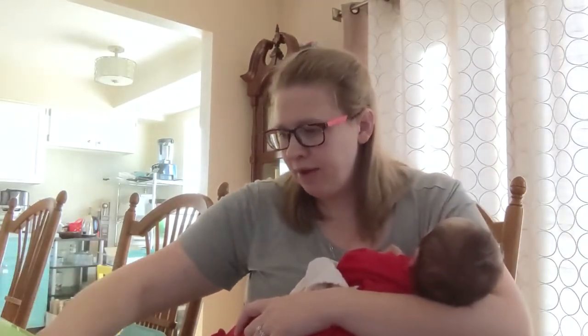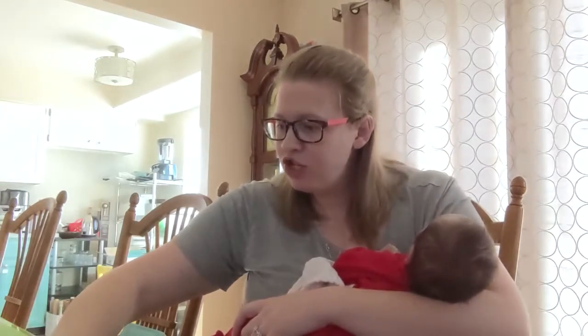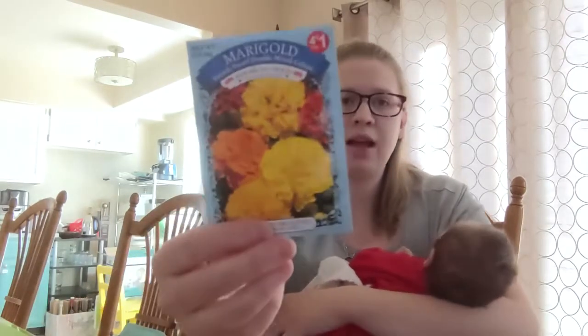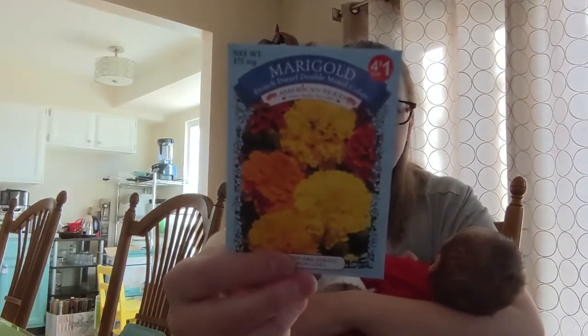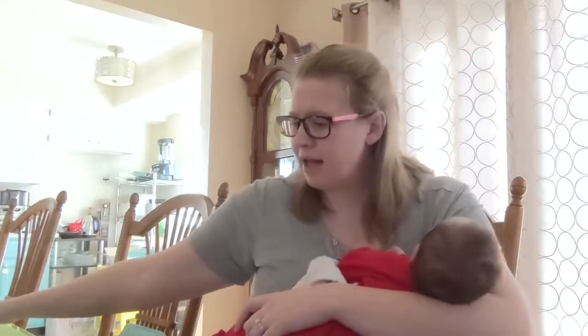I thought I had another one — yep, here we go. French Dwarf Double mixed colors. So double, a little more frilly in terms of the marigold. That's what that is.